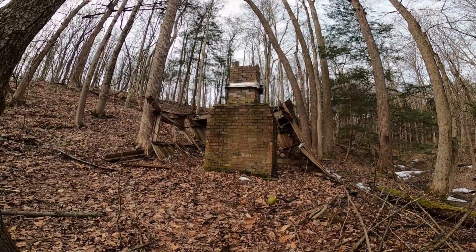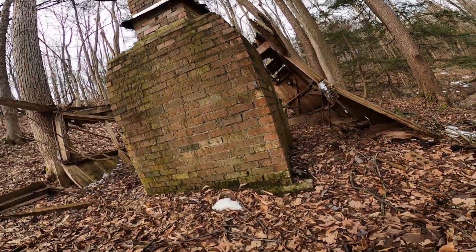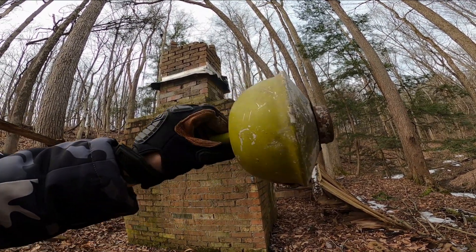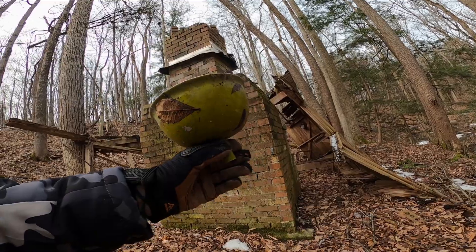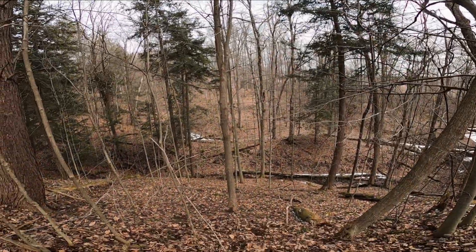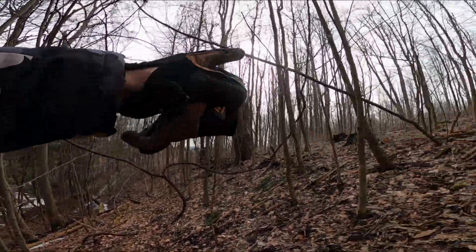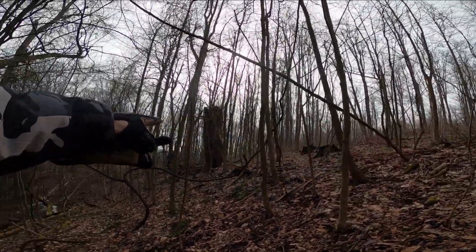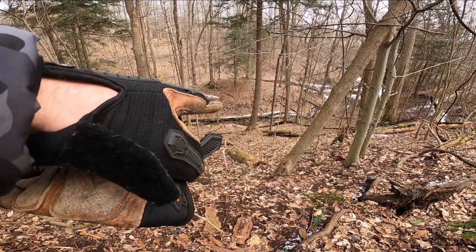I don't know what this thing is — some kind of old lantern or something, I have no idea. I'm up here on this hill; that old house is back down that way. I came up this way and found a couple of bullets. It's hard to tell with this camera, but this is a very steep hill down to where that stream is.